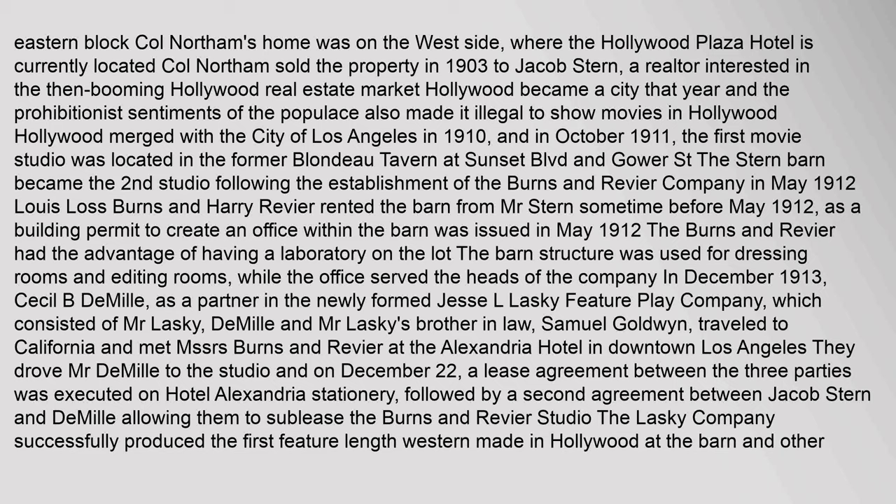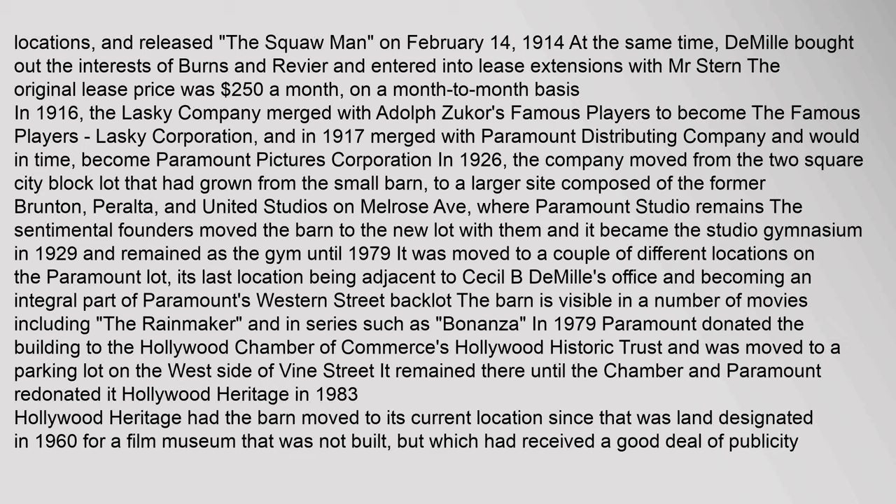The Lasky Company successfully produced the first feature-length Western made in Hollywood at the barn and other locations, and released The Squaw Man on February 14, 1914. At the same time, DeMille bought out the interests of Burns and Reavier and entered into lease extensions with Mr. Stern. The original lease price was $250 a month on a month-to-month basis.